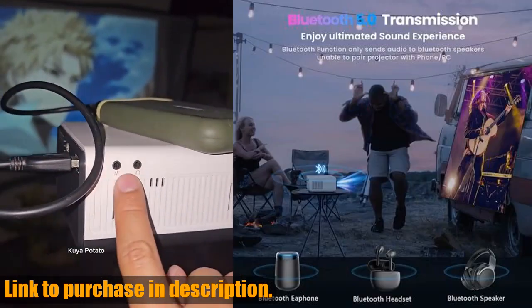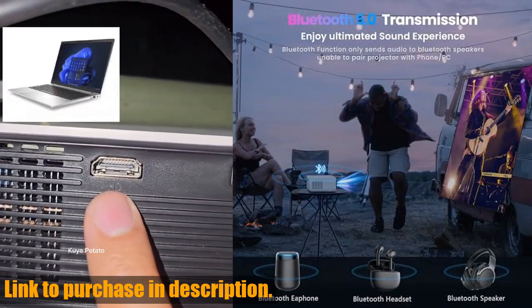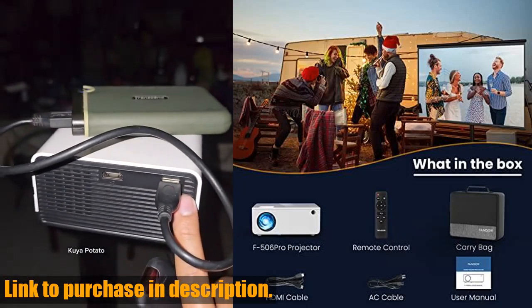The Fanger 1080p projector also features wireless Wi-Fi connection, so you can easily connect your iOS or Android device without any hassle.